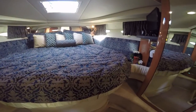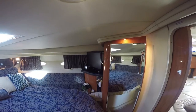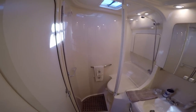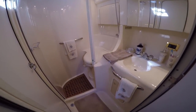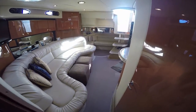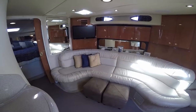The head, which can be accessed from the master or the companionway, has a vacu-flush system, enclosed shower, and vanity. Moving aft on the starboard side is a huge settee.